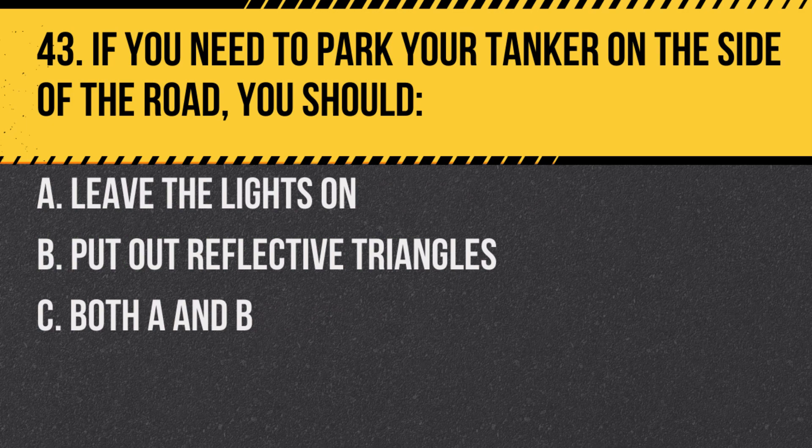Question 43. If you need to park your tanker on the side of the road, you should: A. Leave the lights on. B. Put out reflective triangles. C. Both A and B. Answer: C. Both A and B. It's important to make your vehicle visible to other drivers.